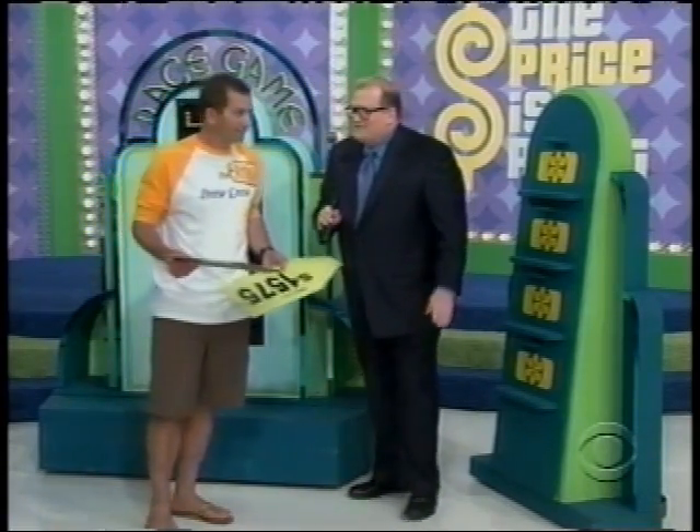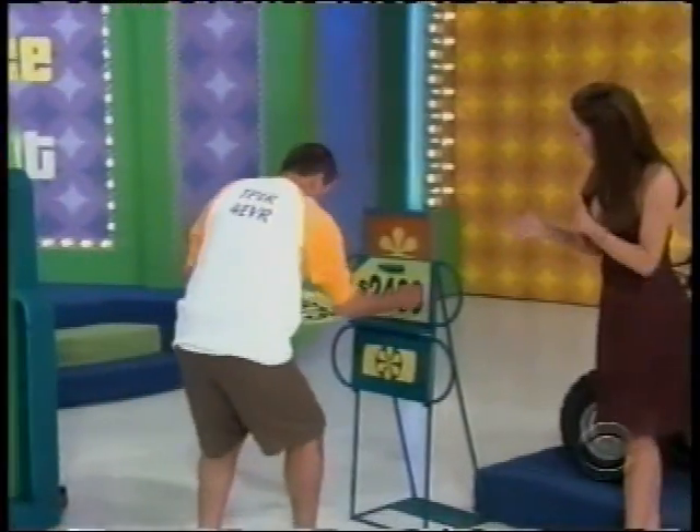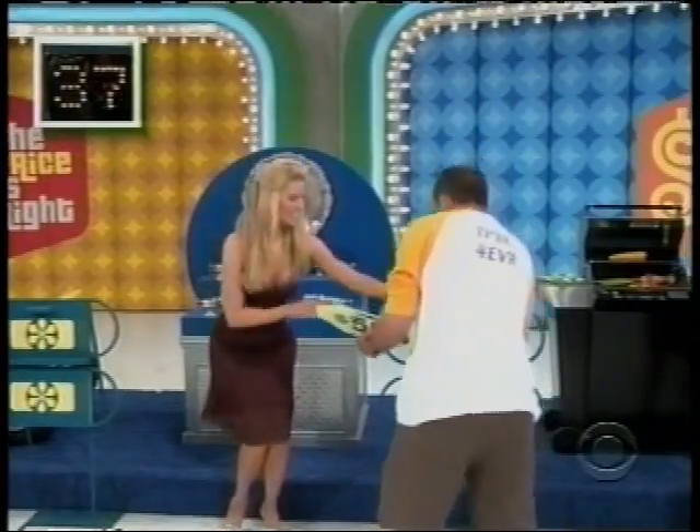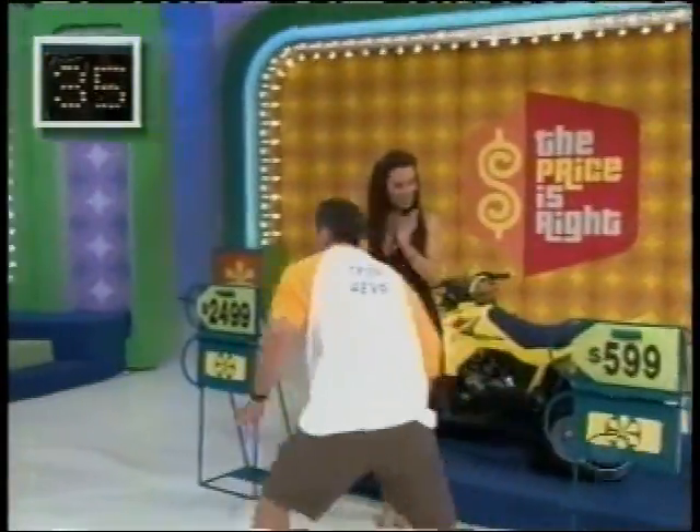All righty. Ready? On your mark, set, go! He goes right to the off-road vehicle, gets $2,499. Tools, $1,575. $1,140 for the barbecue, and $599 for the silver set.